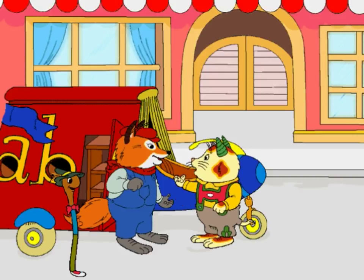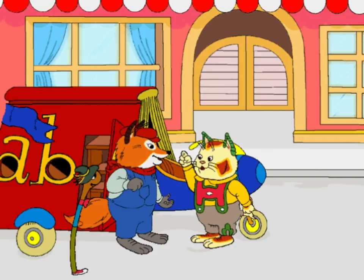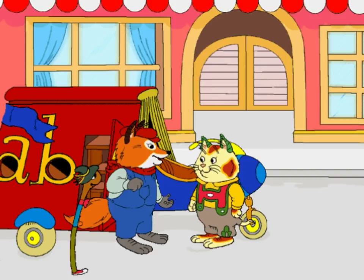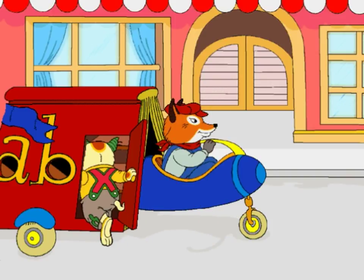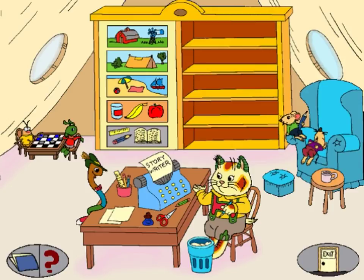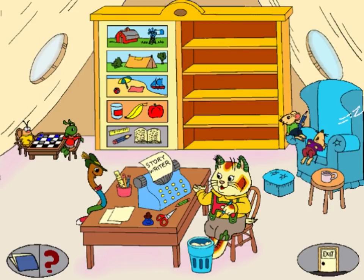But who will write all the stories for the Storymobile? I'm sure if we drive around Busytown, we'll find people to write some stories. That way, the Storymobile will be full of stories in no time. That's a great idea! Wow! Isn't this neat? All it needs is some good stories. Don't worry, we'll find some great ones in Busytown. We can even write some ourselves on this Storywriter. The shelves will be filled in no time.